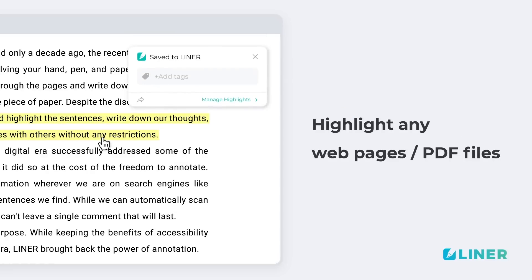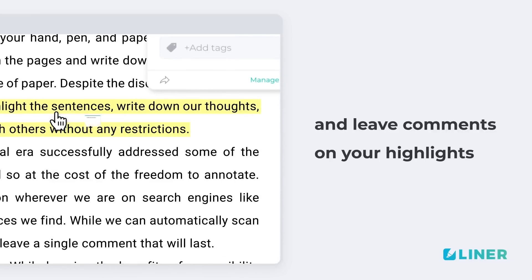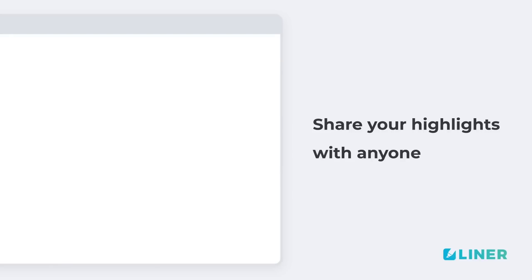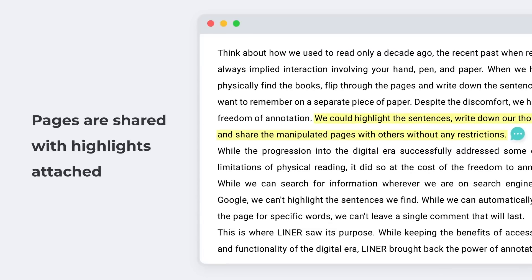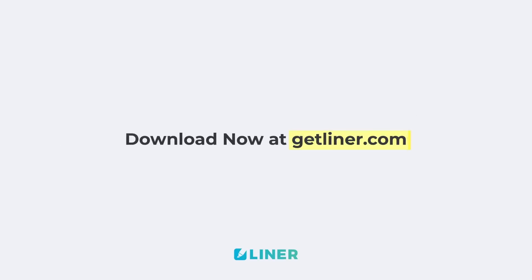Once you select a text, the Liner icon appears and you can add or leave comments on your highlights. You can share your highlights with anyone, and pages are shared with highlights attached. The link is GetLiner.com.